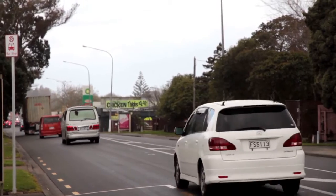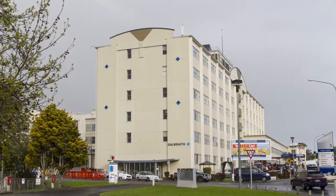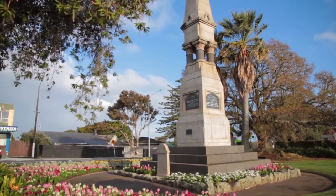Close to Massey Road, schools, Middlemore Hospital, Otahuhu Town Centre, and other major amenities.